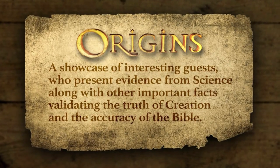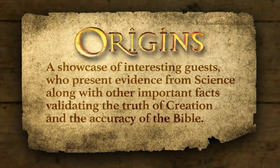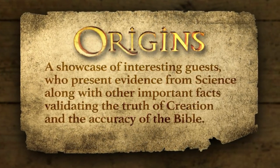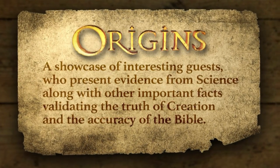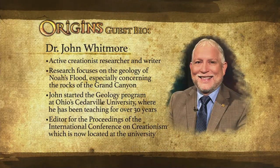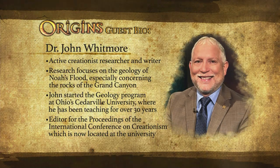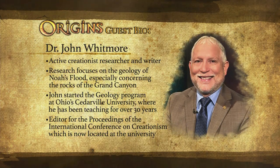Hello and welcome to Origins. I'm Ray Heupel. It's an honor to be your host today. During this program, we showcase interesting guests who present evidence from science along with other important facts validating the truth of creation and the accuracy of the Bible. Today's guest, Dr. John Whitmore, is an active creationist researcher and writer. His research focuses on the geology of Noah's flood, especially concerning the rocks of the Grand Canyon, which he has been visiting for over four decades.